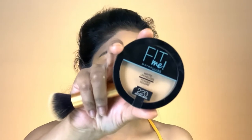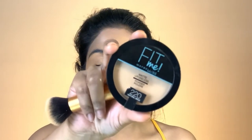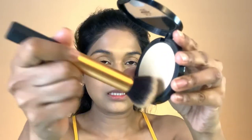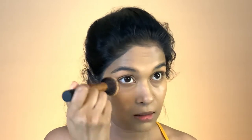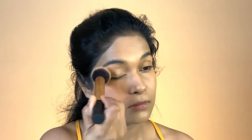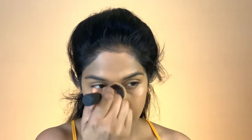After this I'm going to set my foundation with Maybelline Fit Me Matte and Poreless powder. I'm just tapping off any excess and starting with my eyes, putting it in the areas where I tend to get shiny.